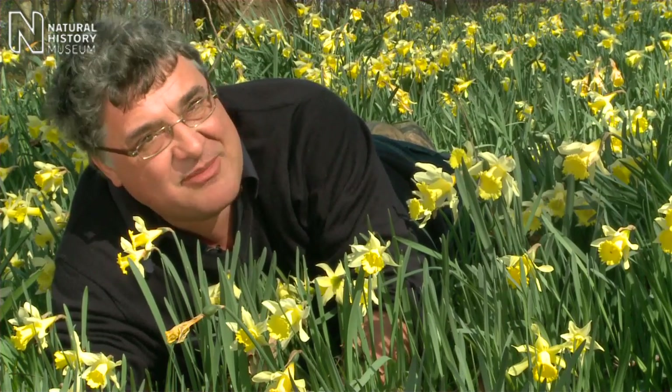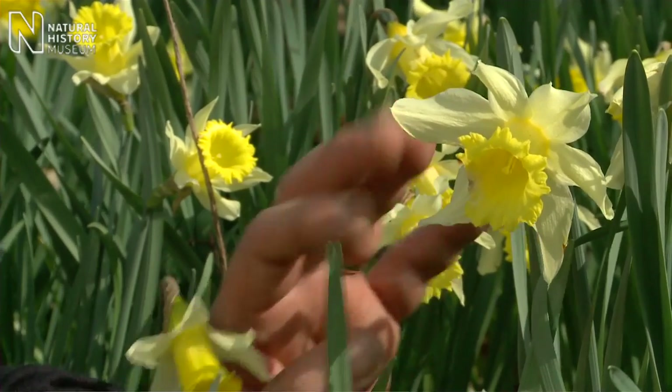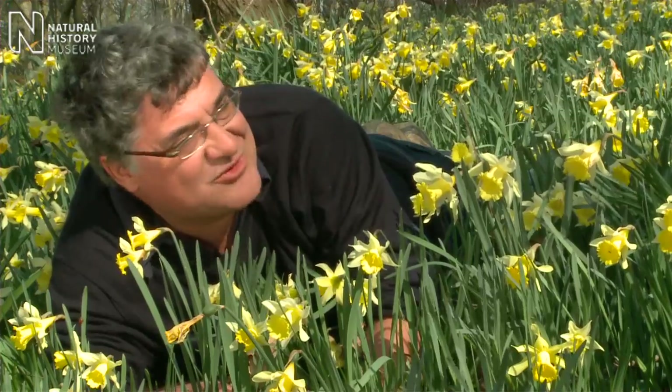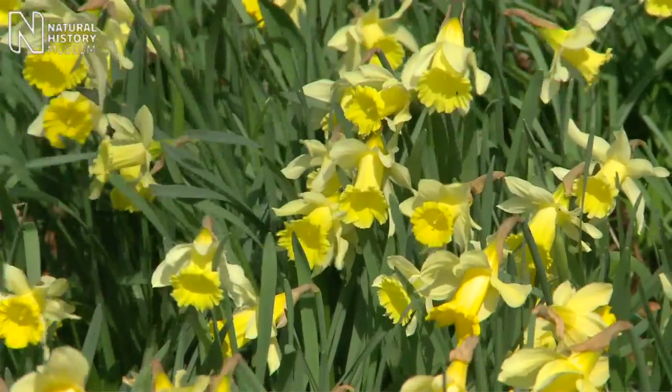But we are noticing as climate changes that it's flowering maybe a couple of weeks earlier than it had done in the past. It's just a pleasure really to be out here in the sun, seeing these lovely flowers waving around.